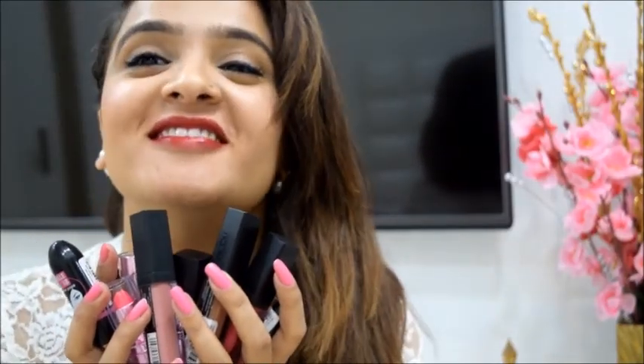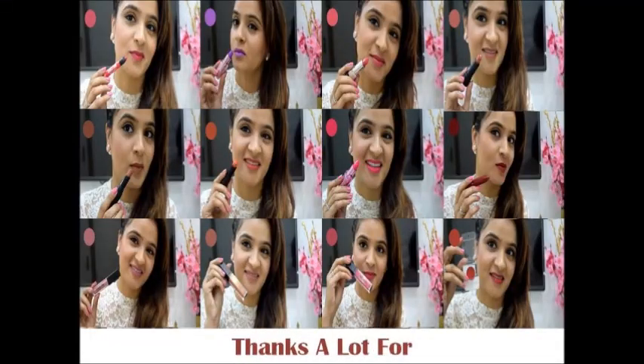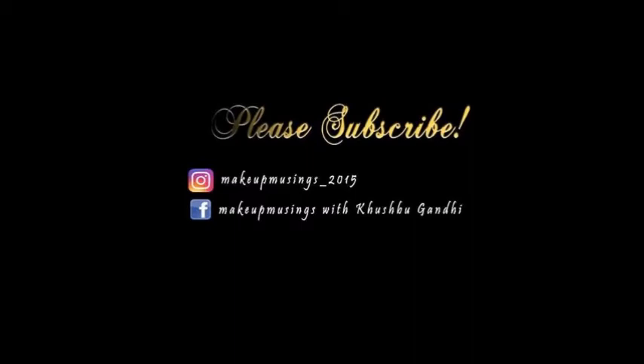I hope you found the video useful. Thanks a lot for watching. And please do not forget to subscribe to my YouTube channel.